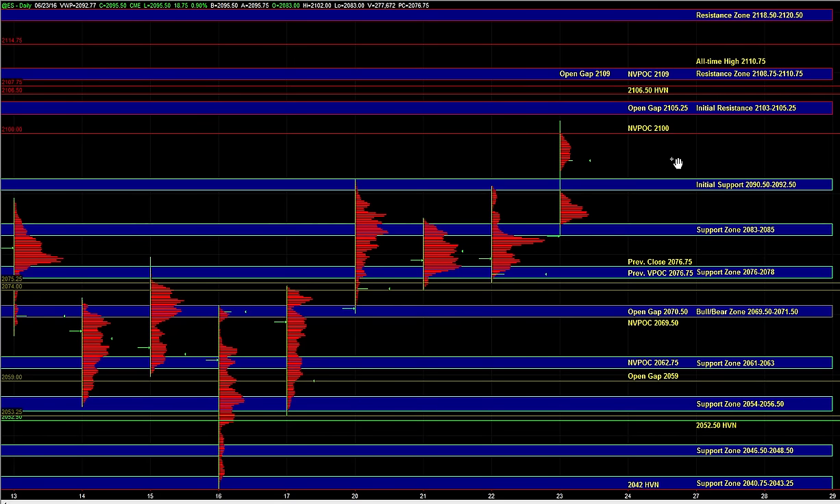Good morning. Let's go over today's trade plan. In the overnight session, we saw a breakout above the recent three-day balance, and holding above 90.5 to 92.5 would leave that breakout intact.